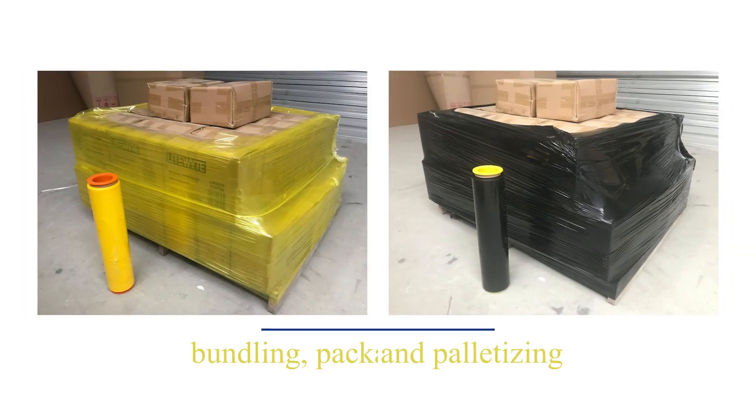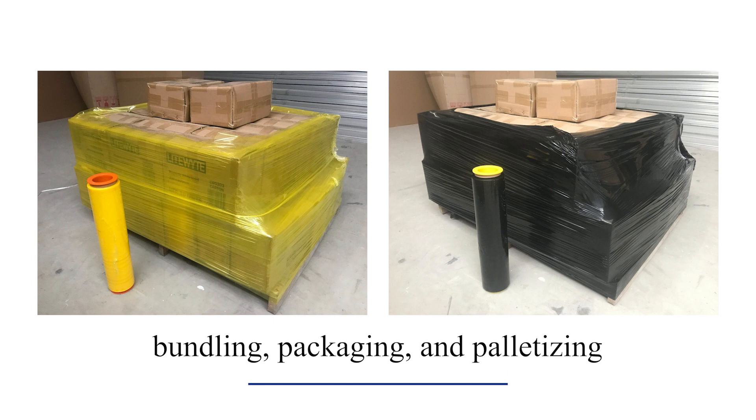Useful for bundling, packaging and palletising, it guards items against moisture, dust, scratches and impacts. Compared to paper and cardboard, it's more durable, offering enhanced protection and visual appeal while also providing tamper evidence.